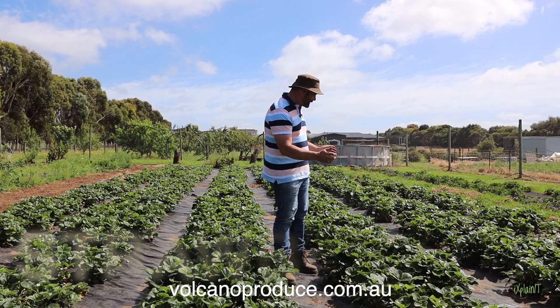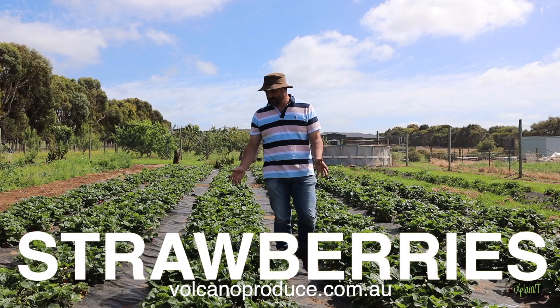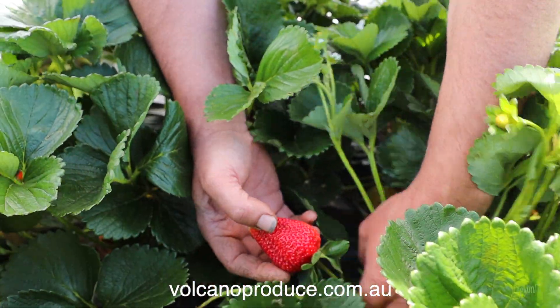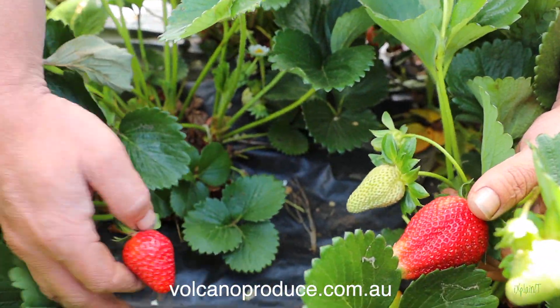Have a look at this for a Kraken strawberry patch. These strawberries are just some of the most healthiest strawberries you've ever seen. Absolutely beautiful product.